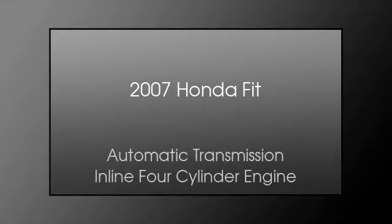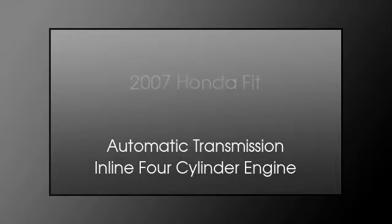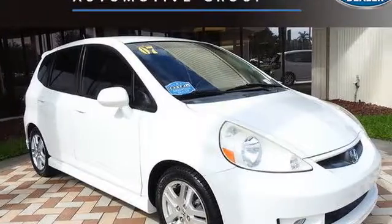This is a 2007 Honda Fit. This compact has an automatic transmission and an inline four-cylinder engine.